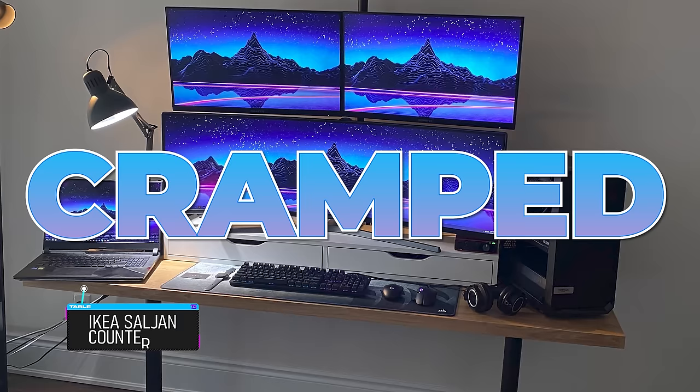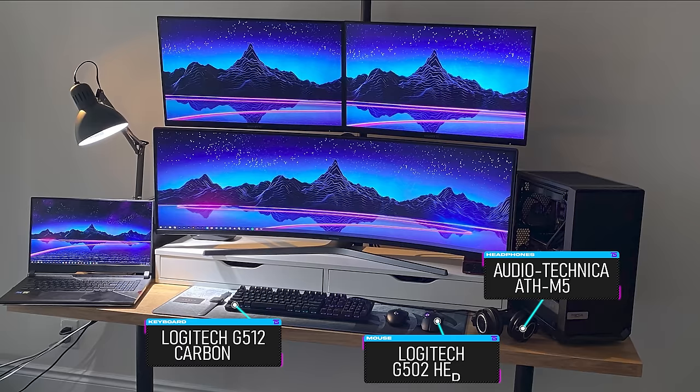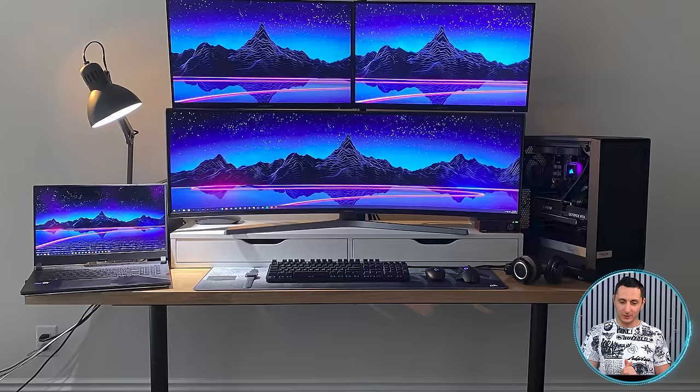Everything looks so cramped on that tiny Sal John countertop. Not only does the Alex add-on unit take up necessary space on the desk, but he has to move the peripherals every time he needs to open the drawers. Nothing about this layout seems optimal, and it's bizarre because he clearly has the space for a much larger desk. 74 inches just isn't big enough — you should have gone with a 98-inch countertop instead. Ikea does sell those as well.